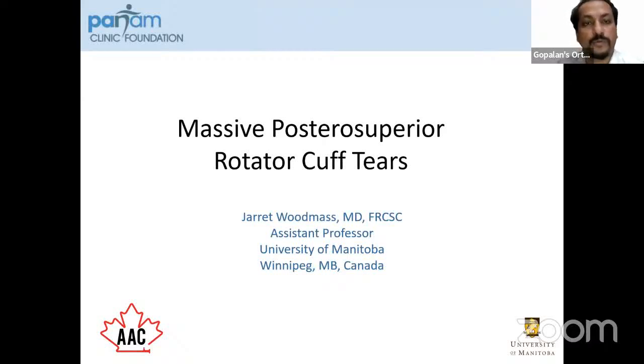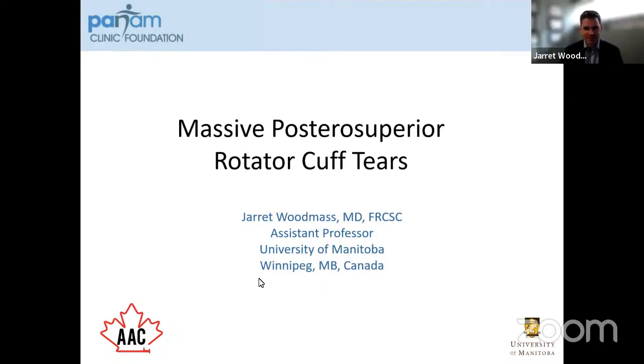Thank you again for that kind introduction. Apologies for technical delays. It's great to meet new people as well and see familiar faces. Nice to have Dr. Loyal Khatib on today, who was one of our previous fellows.